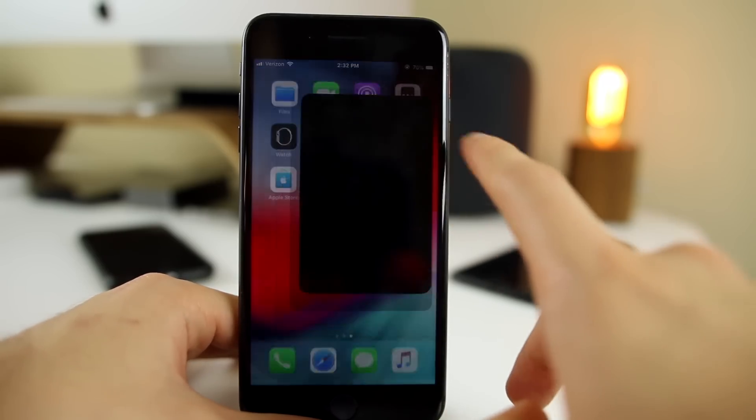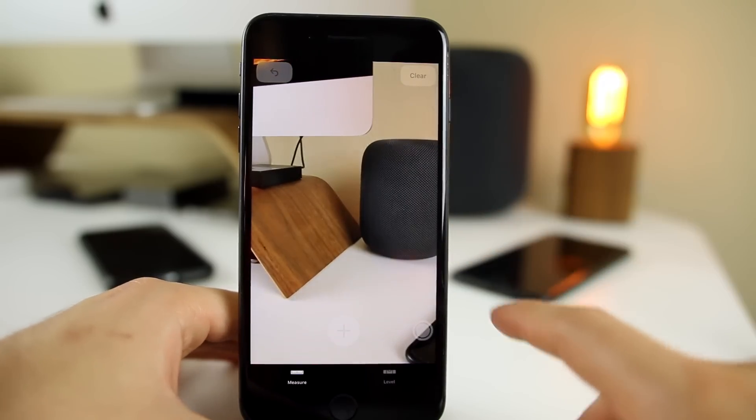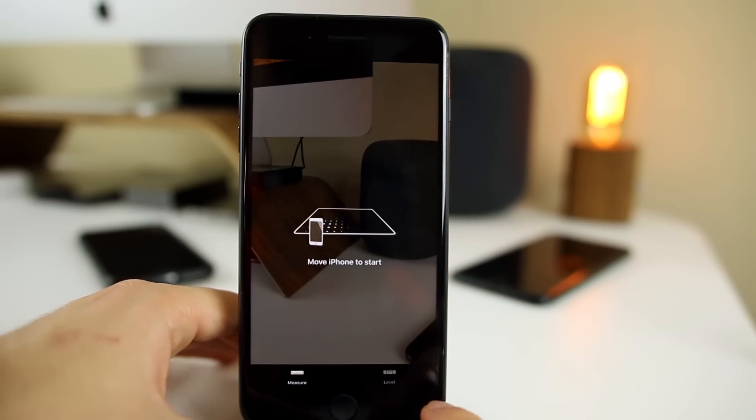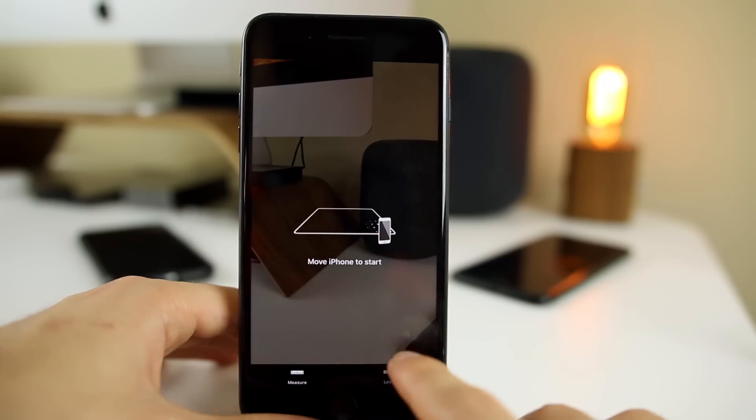There is a new Measure app in iOS 12 which lets you measure things using AR, which is really cool and actually really accurate. You're not going to use it every day, but it is still pretty useful in certain situations.